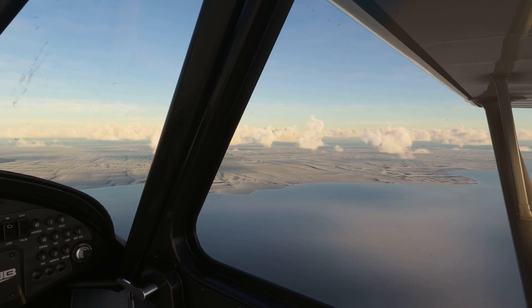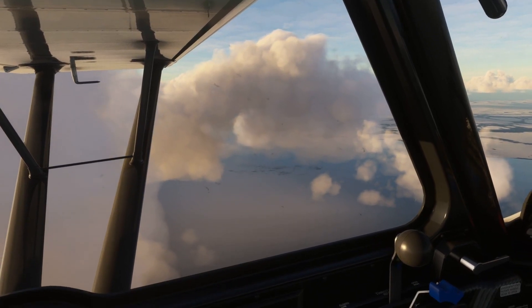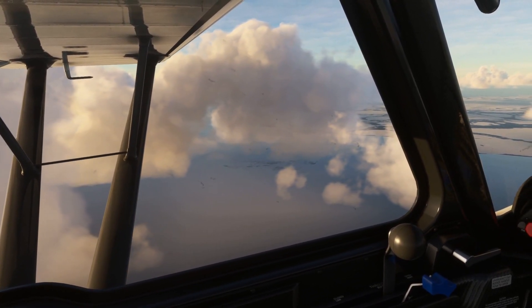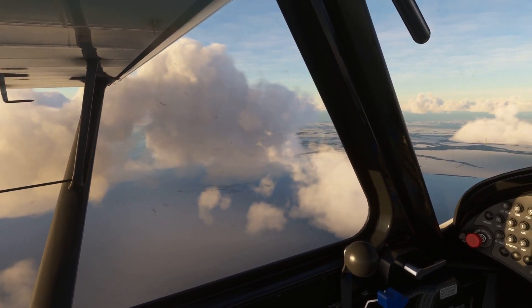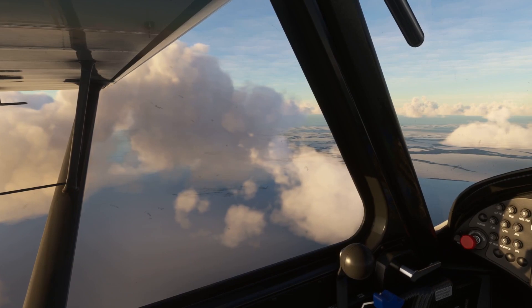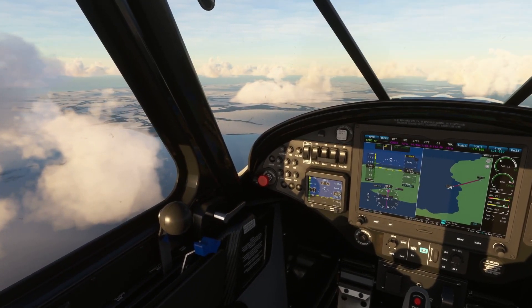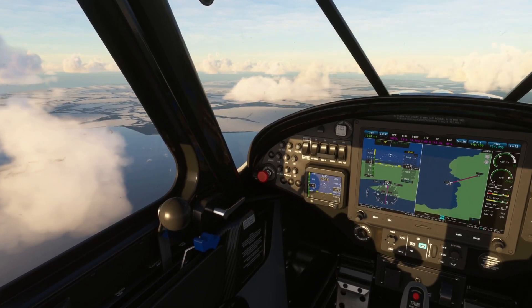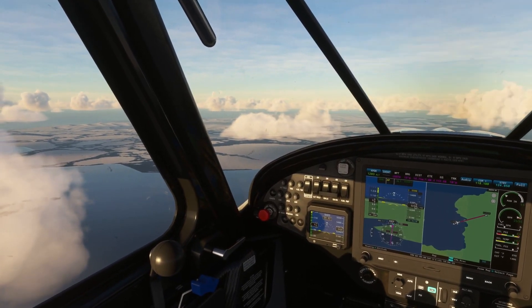But Thwaites Glacier is like a cork in a dike holding back the sea, or in this case, the immense nation-sized glaciers of Western Antarctica. Because when Thwaites fails — and indeed it seems more a matter of when than if — those glaciers will begin their own slow slide into the sea and their own processes of melting over the next few decades. And this can potentially raise the world's sea level by as much as 3 meters, or 10 feet.